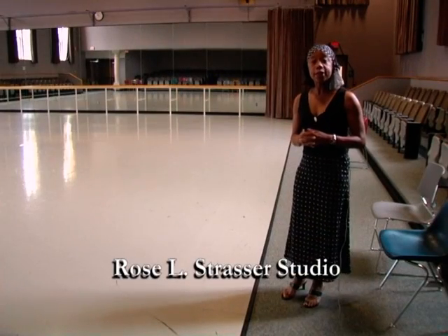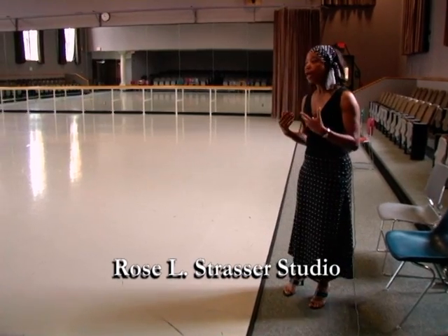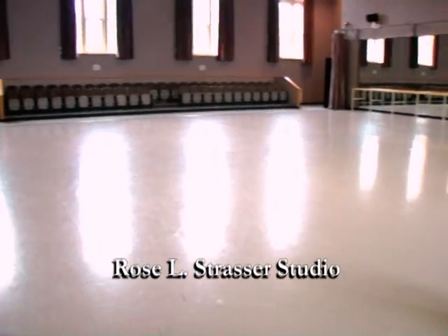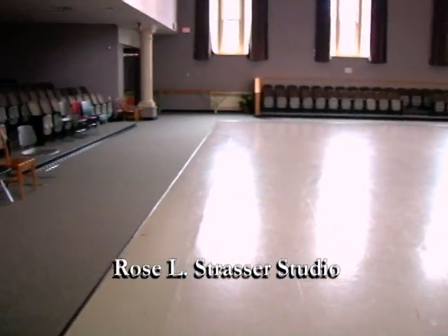The Rose L. Strauss Dance Studio is one of the five dance department studios. It doubles as a classroom space as well as an informal performance space seating 250 audience members.